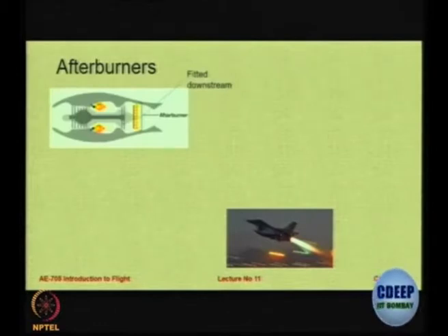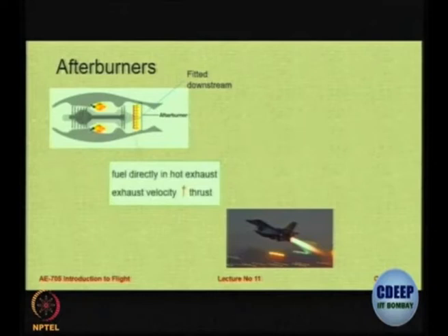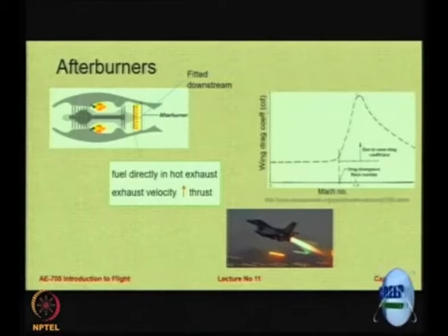What we do is fit, downstream in the exhaust pipe of an aircraft, a fuel spraying unit and directly spray fuel in the hot exhaust. We do this because there is a sudden increase in drag as you approach sonic Mach numbers — the so-called sonic barrier — and to overcome this barrier one way is to provide an excessive amount of thrust until you cross the sound barrier.